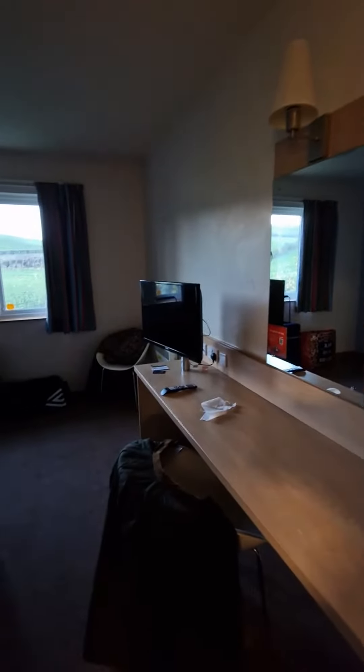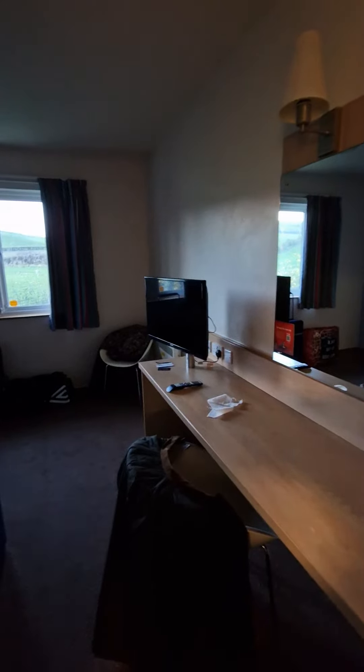So here is the room tour of the Travelodge Kendall. Any questions, put them in the comments below. Thanks, bye!